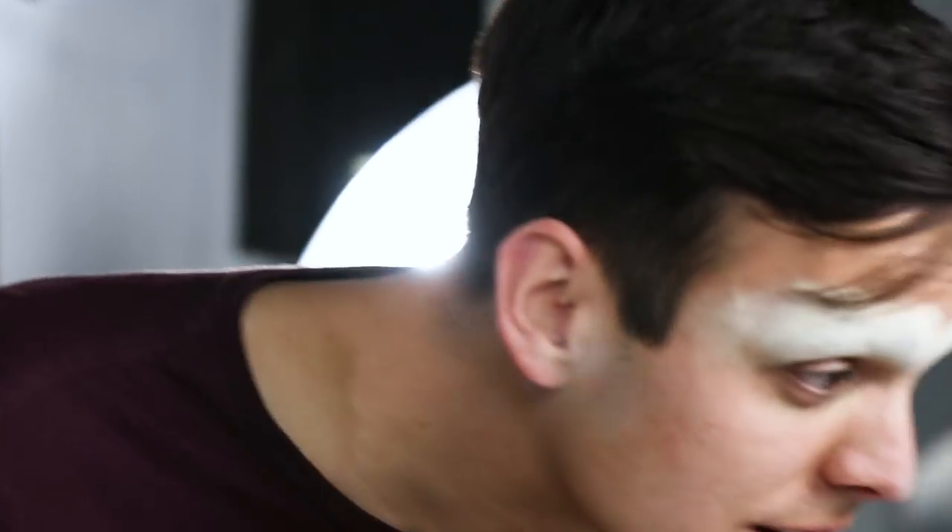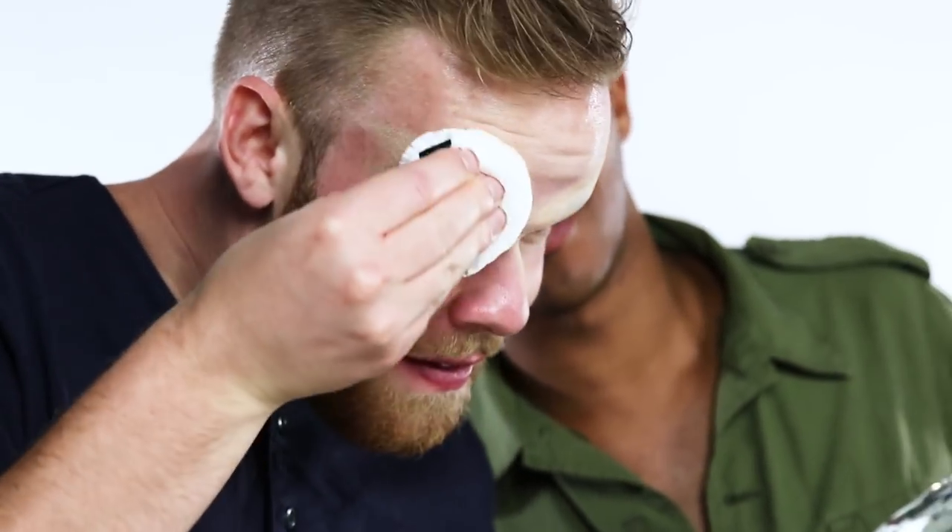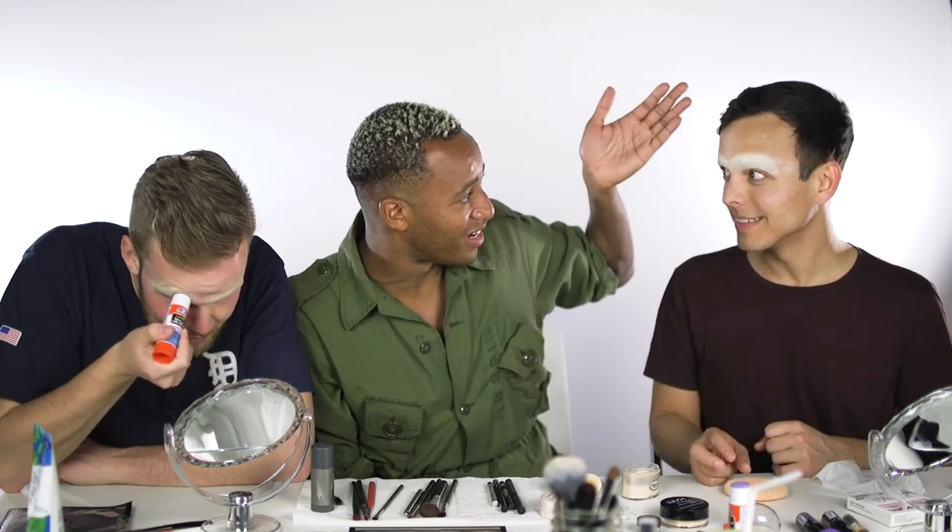Is that banana powder? Yeah. I love that that's what it's on. When you put it on you're going to pat it in the same direction. Yeah, this is perfect.